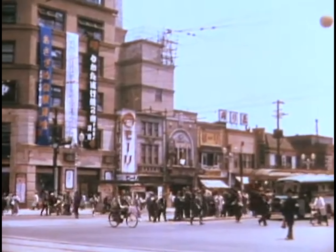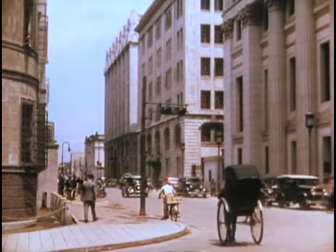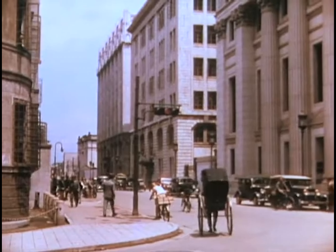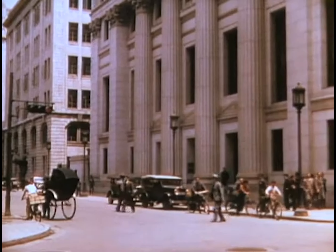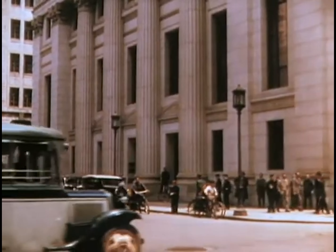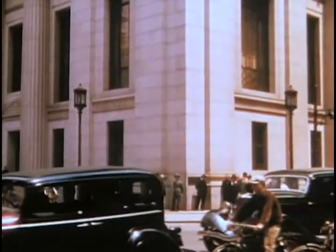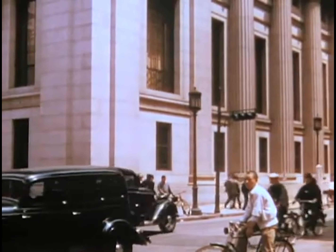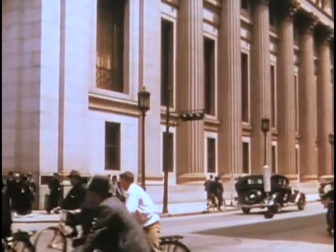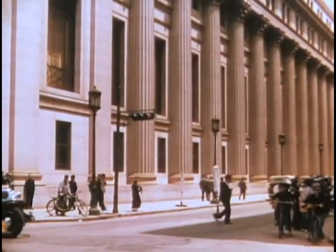Prior to this film, Tokyo was visualized in Western media as a place of backward society. However, when this film was released, it completely upended what people thought beforehand — revealing a very vibrant city that had adopted Western architecture and machinery while still holding on to many traditional Japanese customs.